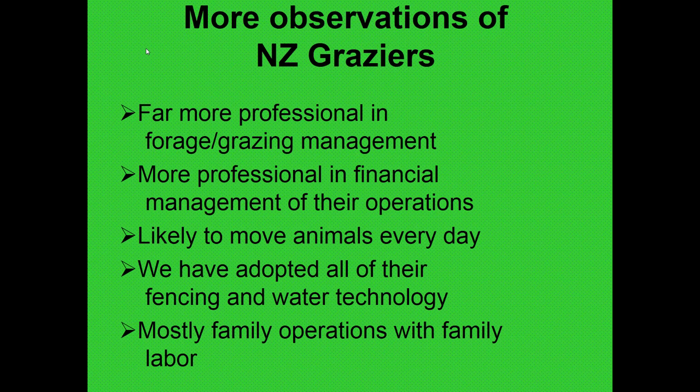Their graziers were likely to move animals every day — not all of them did, but typically they would. We've already adopted all of their technology in terms of fencing and water management, and most of the operations we saw were small family operations with family labor.